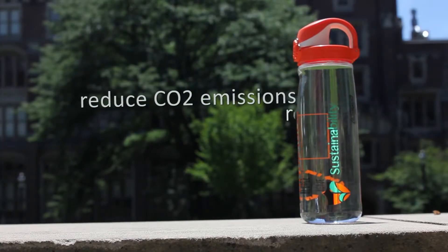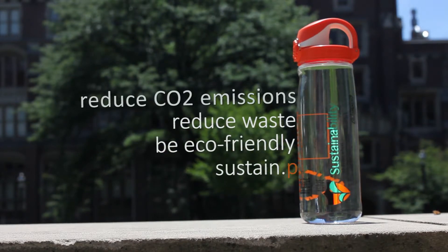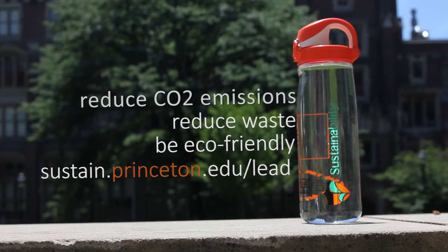For more tips on how to reduce CO2 emissions, reduce waste, and be eco-friendly, visit sustain.princeton.edu/lead.